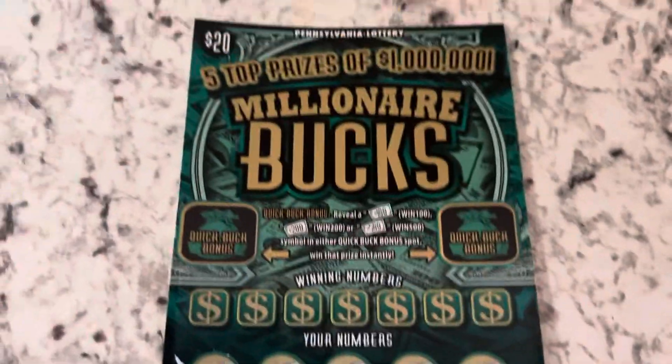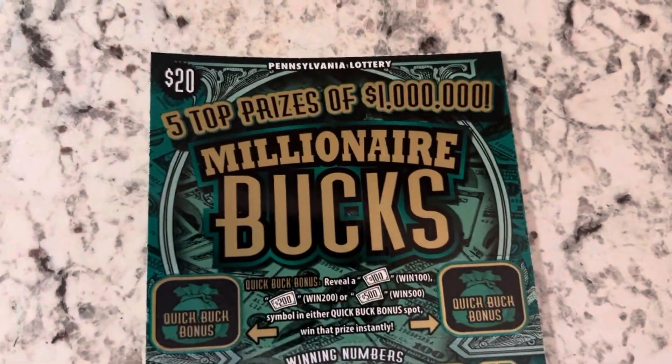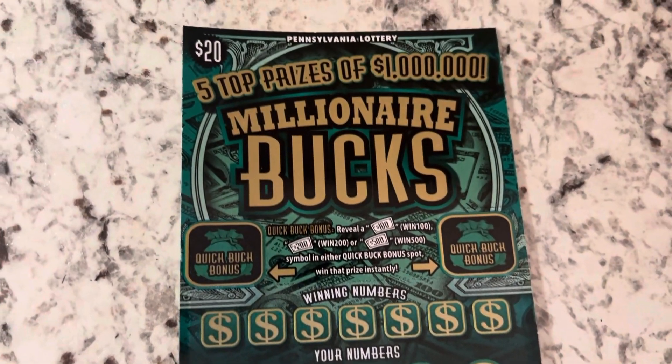We still have to do the other one. This is more of a reveal — $20 brand new Millionaire Bucks. We were scratching and scanning and we found a decent one, so let's check it out.